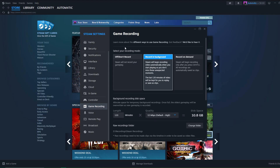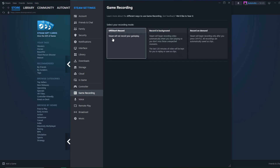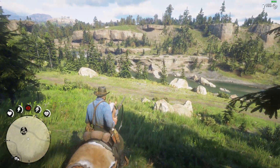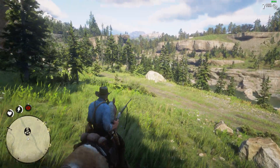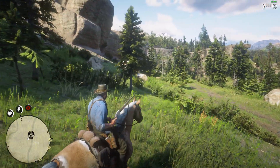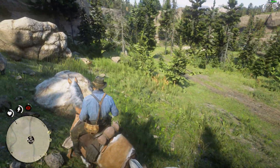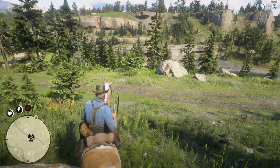It's also very easy to customize and set up. First of all, you can simply turn off the feature if you don't like it at all. Then there's Record on Demand, which means you have to press a hotkey every time you want to record your gameplay — basically a manual mode, just like Nvidia Shadowplay or OBS. If you prefer that, you can customize the hotkey to record manually.